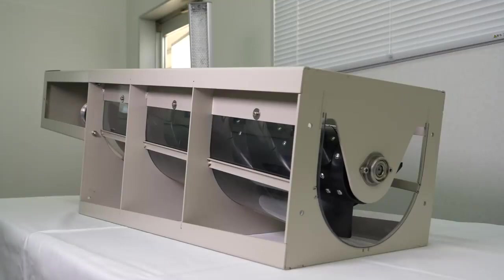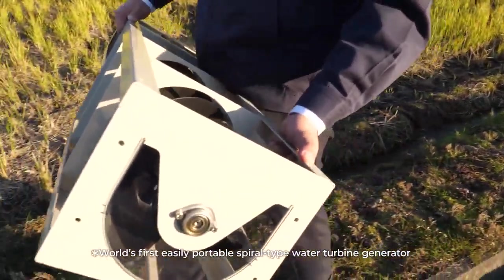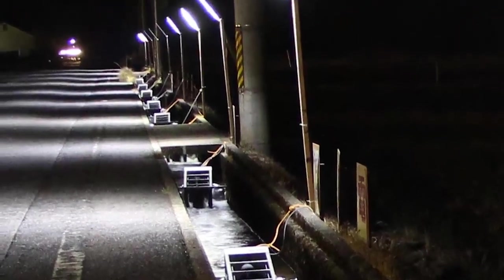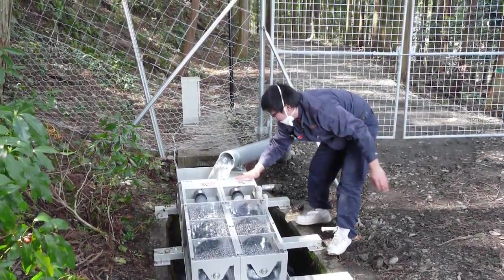Weighing just 18 kilograms, this is the first ever generator of its kind that can be easily carried by one person. It's already being used in roadside irrigation channels to power street lights, and for electrifying fences to protect farmland.